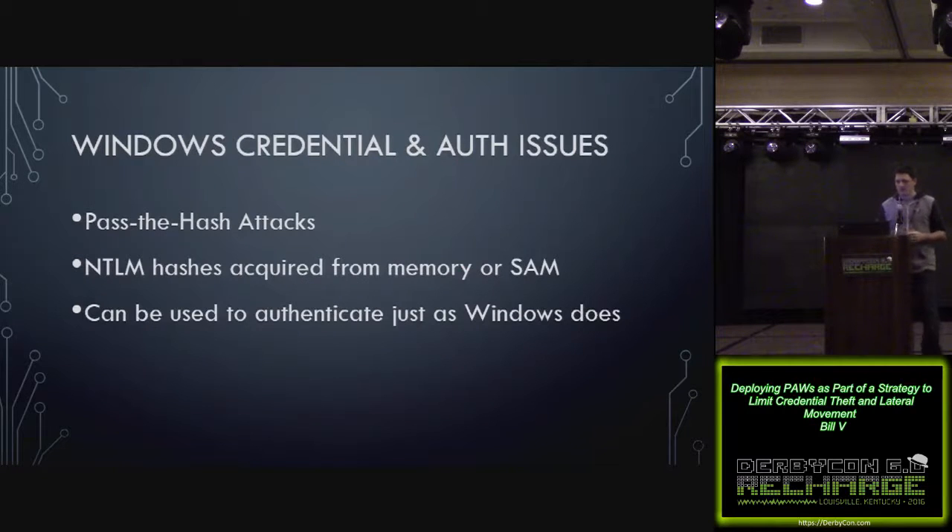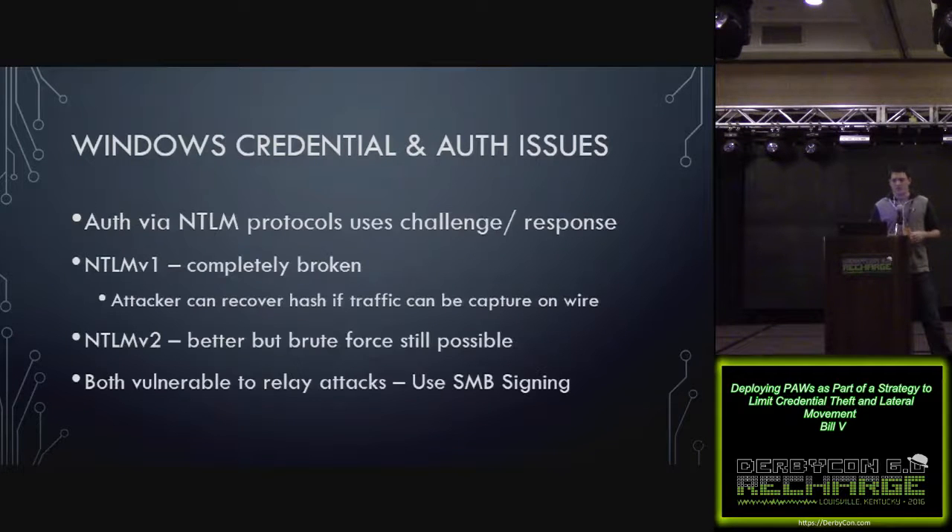Some of the common issues with Windows credentials — we're all pretty familiar with pass-the-hash. NTLM hashes can be acquired various ways, whether by pulling them from memory with Mimikatz or Windows Credential Editor, or dumping them from the local SAM or Active Directory database. Once they have a hash, you can authenticate just as Windows does in a legitimate logon by passing it to other systems. When you log on via NTLM, it uses a challenge-response mechanism. There's NTLM v1, which is completely broken — if an attacker captures the traffic on the wire, they can recover the hash. NTLM v2 is a little better but still has issues and can be brute forced. Both are vulnerable to relay attacks.